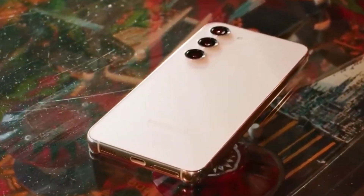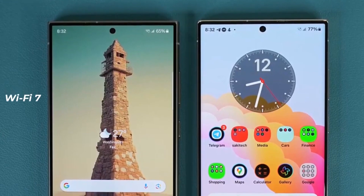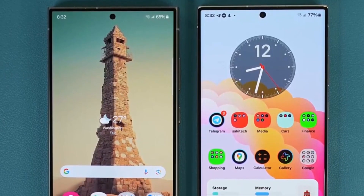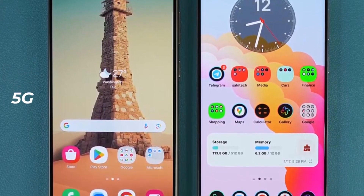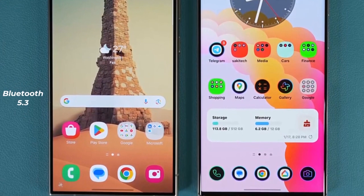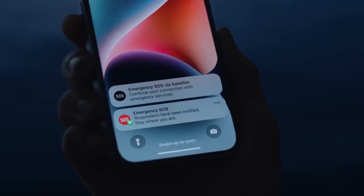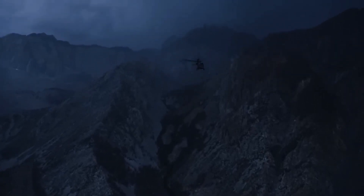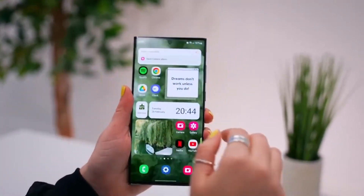Connectivity-wise, both the S23 Ultra and S24 Ultra are similar, with the latter supporting the newer Wi-Fi 7 standard. Other connectivity options include NFC, 5G support, Bluetooth 5.3, and ultra-wideband technology. Notably, the emergency SOS via satellite feature, previously rumored, is not included in the S24 Ultra, aligning with the omission in the S23 Ultra.